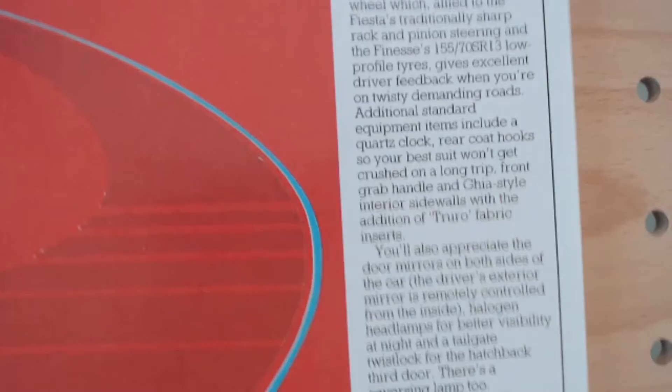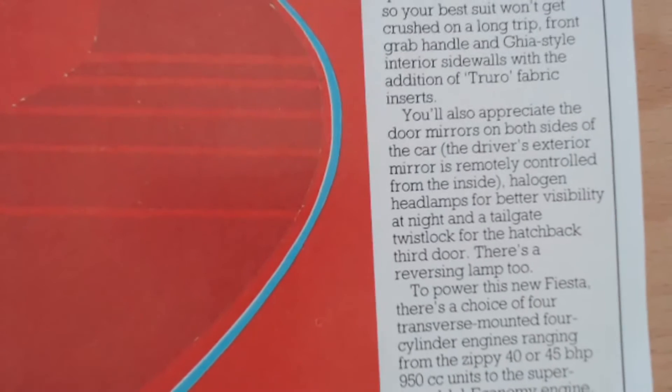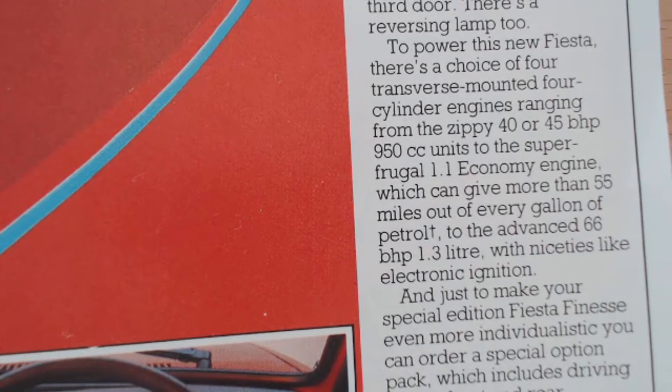You'll also appreciate the door mirrors on both sides of the car. The driver's exterior mirror is remotely controlled from the inside, halogen headlamps for better visibility at night, and a tailgate twist lock for the hatchback's third door. There's a reversing lamp too. To power this new Fiesta there's a choice of four transverse-mounted four-cylinder engines, ranging from the zippy 40 or 45 BHP 950cc units, to the super-frugal 1.1 economy engine which can give you more than 55 miles out of every gallon of petrol, to the advanced 66 BHP 1.3 litre with niceties like electronic ignition.